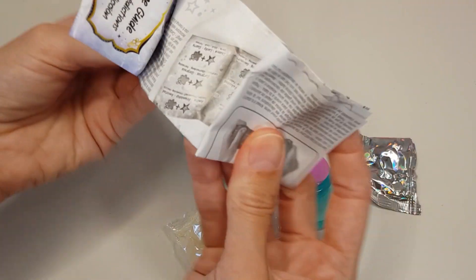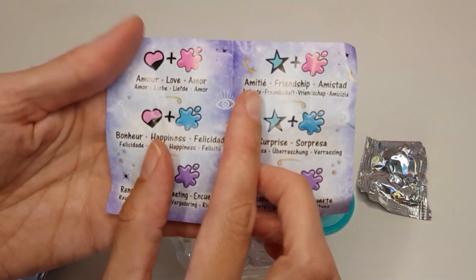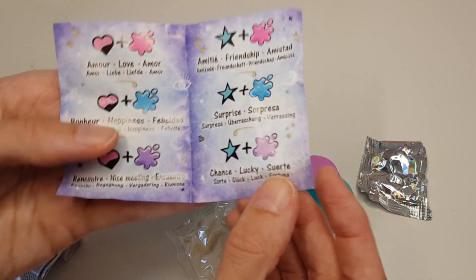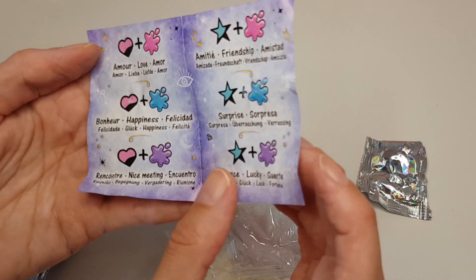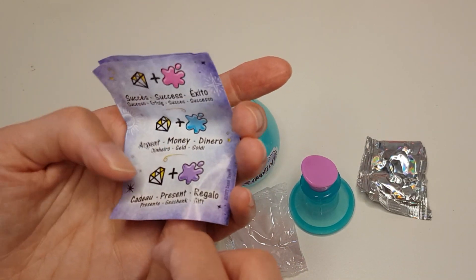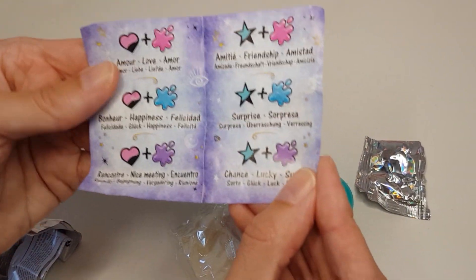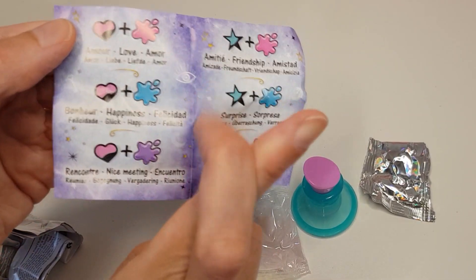Let me look at this first. So here are the different fortunes that you can have: luck, surprise, friendship, love, happiness, nice meeting, success, money, or getting a gift. I have to go for happiness. Let's hope for this one — fingers crossed!